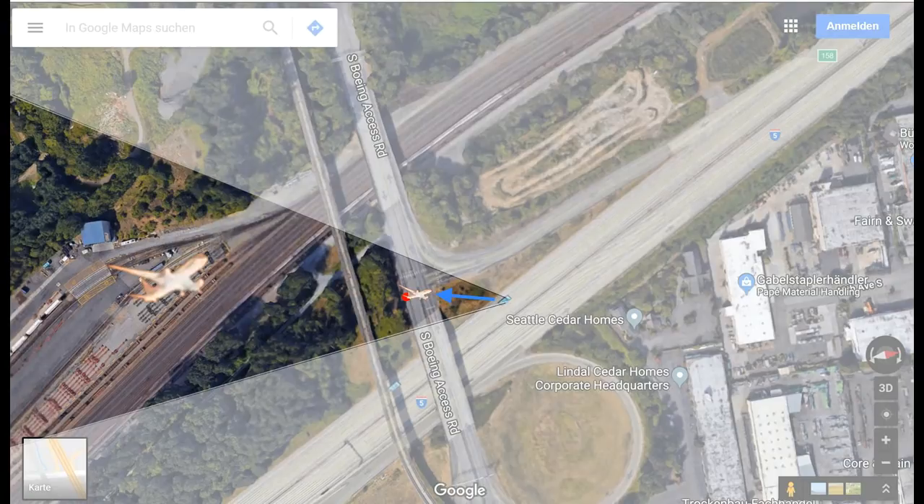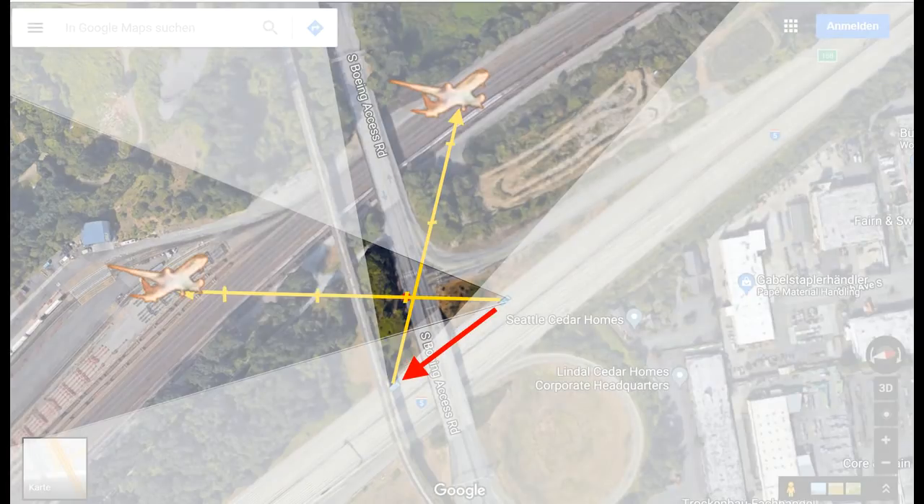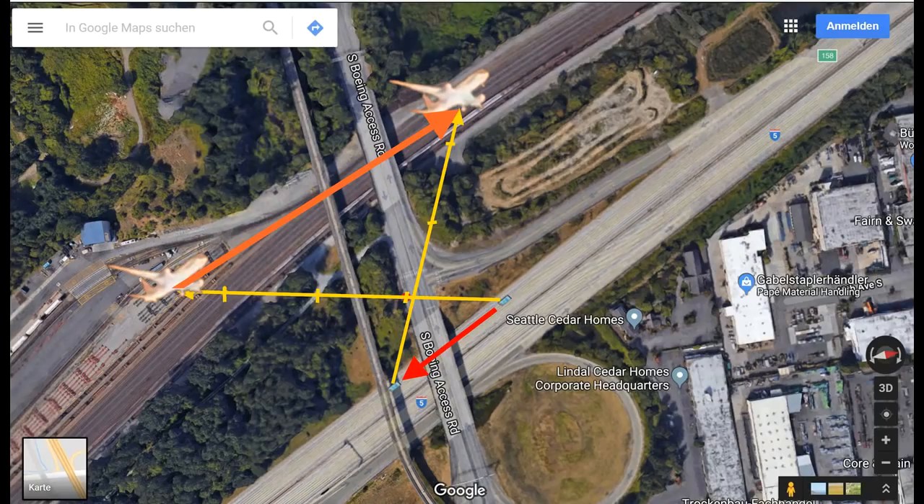If the camera is aimed at the bridge and the plane appears too small, it must be further away — far enough that it is in correct size proportions within a normal camera aperture angle of 50 degrees. Since it is three and a half times too small, it must be three and a half times further away. After the car has passed under the bridge, the same situation applies again: the plane must be three and a half times further away, and during the crossing, the plane has flown about two and a half times that distance.